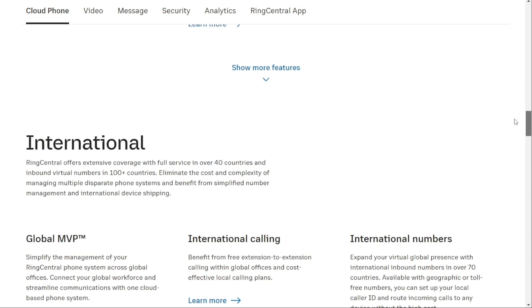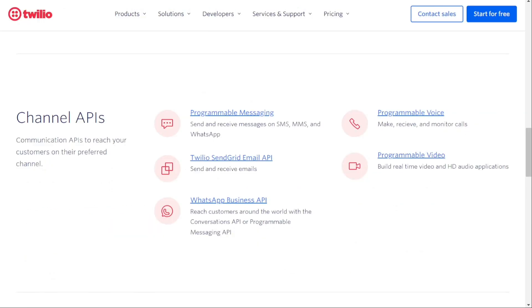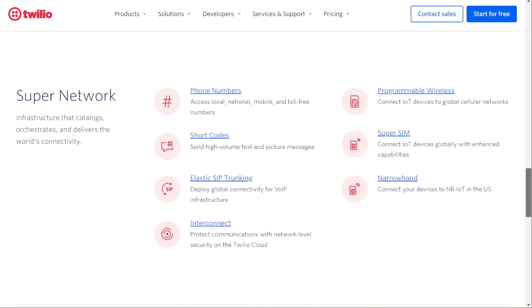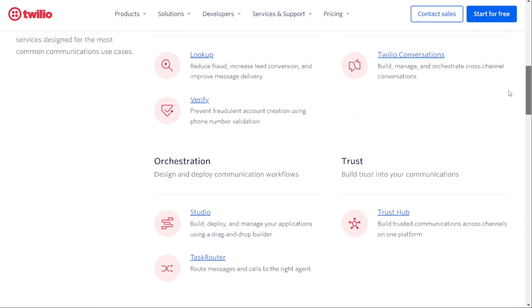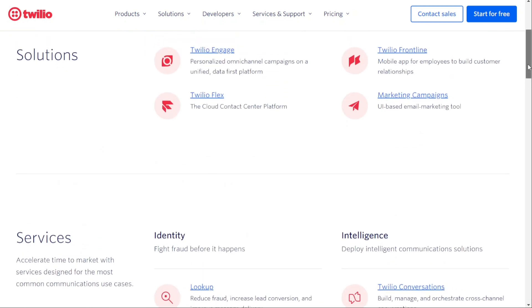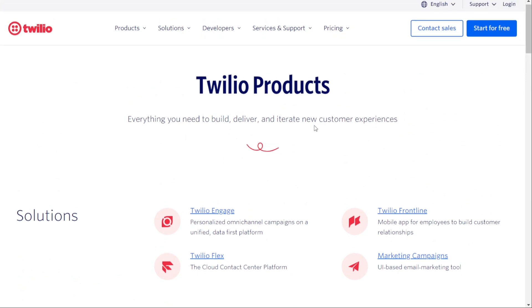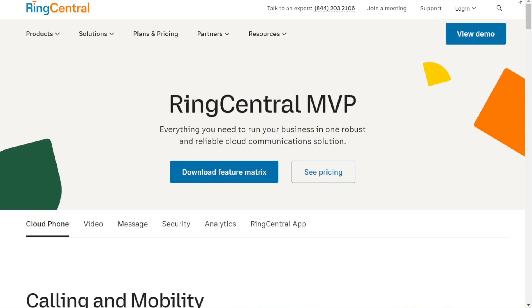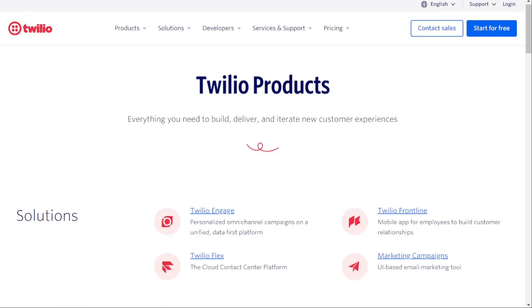On the other hand, Twilio offers developers a powerful API that allows them to integrate different communication methods, tools and programs into their software. This means you can customise your communication solutions to meet the specific needs of your business. So both RingCentral and Twilio offer a variety of features to manage your telephone communications, but they differ in their unique strengths. RingCentral is ideal for businesses looking for a cloud-based solution to manage communications, while Twilio is perfect for developers who want to create custom communication solutions.